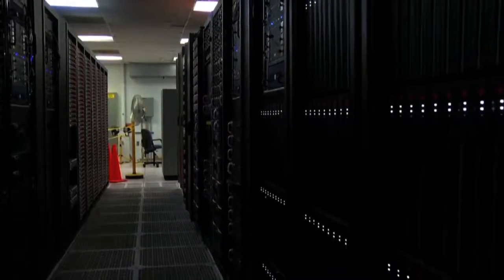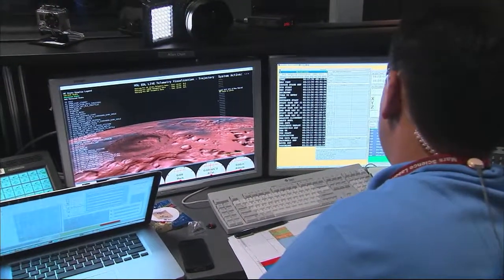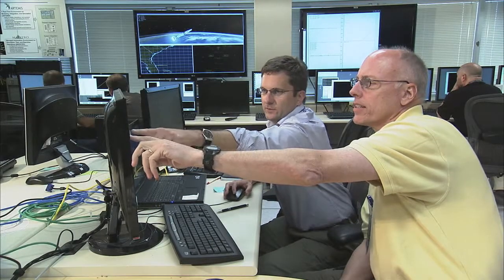Hello, I'm Jim Mitzelfeld and welcome to a discussion of the OIG's audit of Information Technology Governance at NASA. Information Technology, or IT, plays an important role in every aspect of NASA's operations. The agency spends more than $1.5 billion a year on IT to control spacecraft, process scientific data, and enable NASA personnel to collaborate around the world.